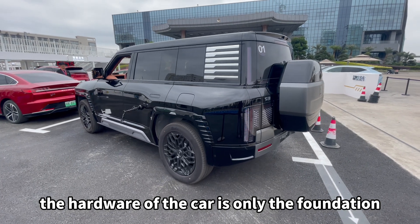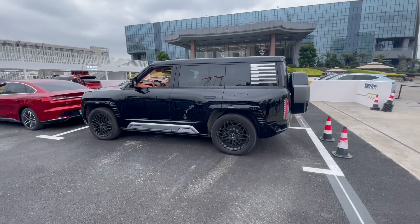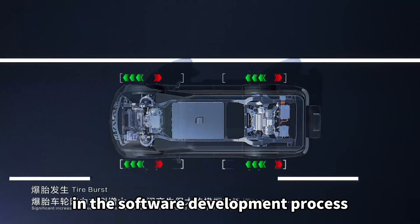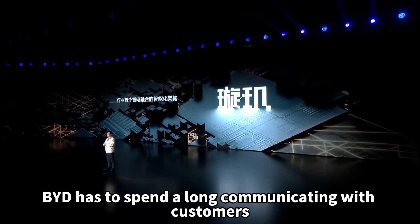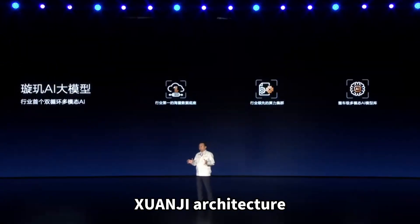The hardware of the car is only the foundation. The real challenge comes from the processing ability of minor probability edge cases in the software development process. BYD can obviously provide users with enough confidence — which is also why BYD spends a long time communicating with customers about the relatively abstract Xuanzi architecture.